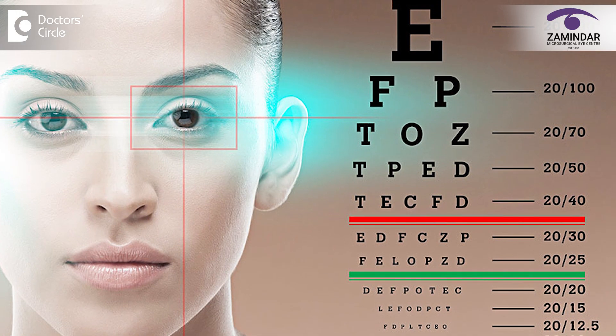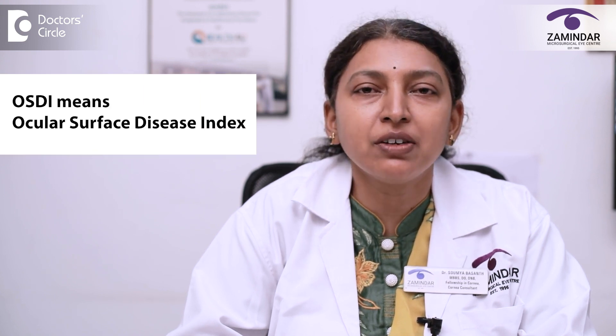Whenever patients with these symptoms present to us in our OPD, we perform a routine examination. First, we check the vision — best corrected visual acuity with glasses — and near vision without glasses is also recorded. All these patients are handed an OSDI format. OSDI stands for Ocular Surface Disease Index Scoring, a screening test which the patient takes.